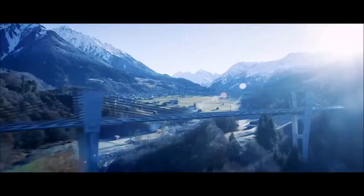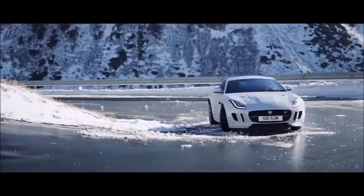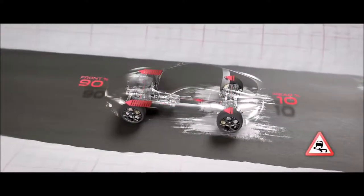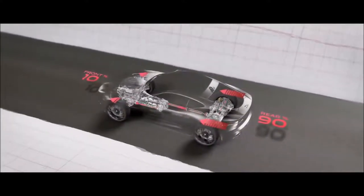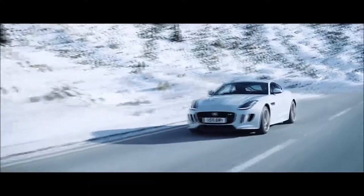Jaguar's intuitive all-wheel drive system with intelligent driveline dynamics is predictive as well as reactive. It analyzes driver inputs and road conditions. When required, it distributes power between the rear and the front wheels. In challenging environments, more of the power is transferred to the front wheels, then when conditions improve, it sends the power back to the rear wheels where it belongs. Perfect dynamics, outstanding performance.